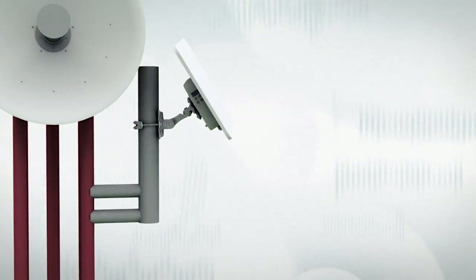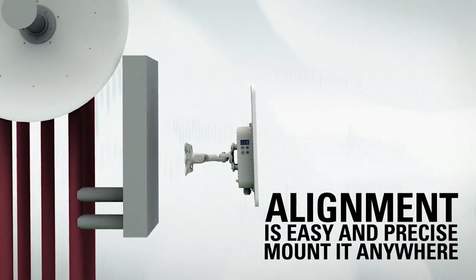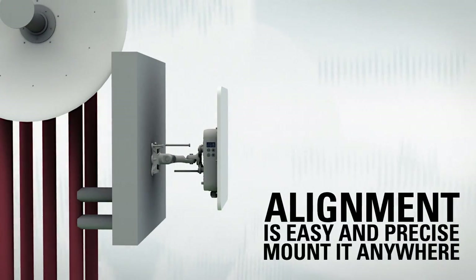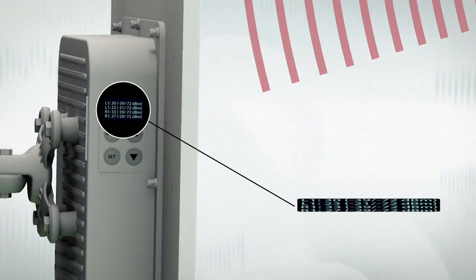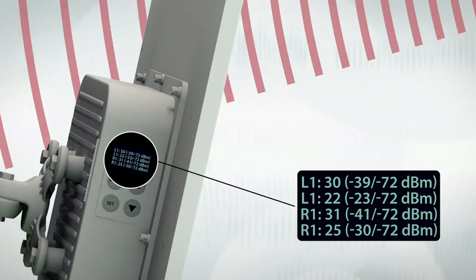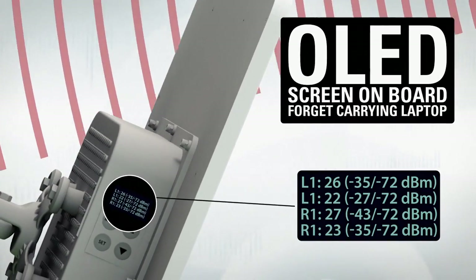The professional mounting bracket makes antenna alignment easy and precise. In addition, the unit can be installed on a wall or on a pole without buying any additional hardware. Our unique OLED screen is the easiest way of deploying a link without carrying your laptop up a tower for antenna alignment and testing.